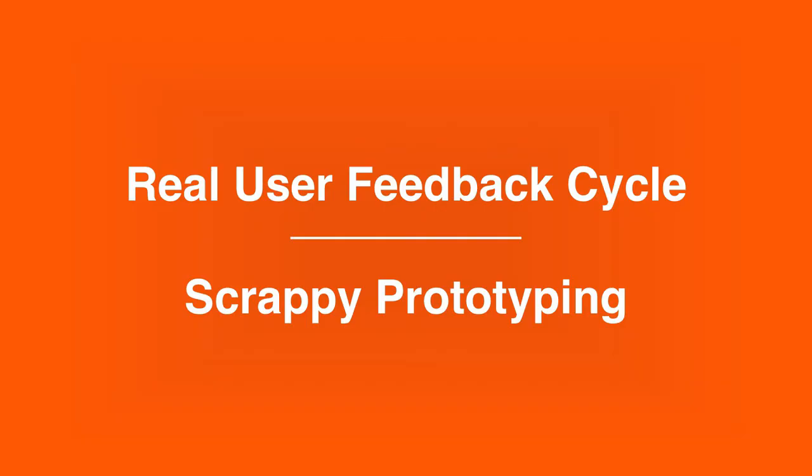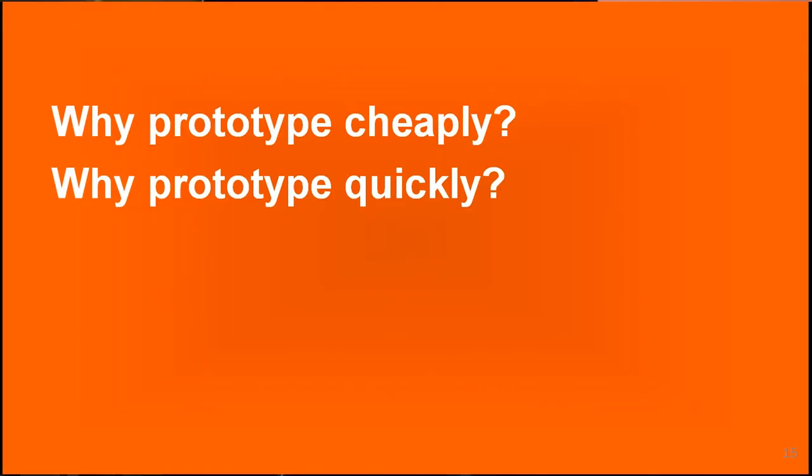So this real user feedback cycle is about getting your product out to users to find out what they want. And the scrappy prototyping is so that you can move quickly. Why is it worth moving quickly and cheaply? You get the most valuable insights and feedback earlier, so you can incorporate them into meaningful changes that make the product more useful and valuable.